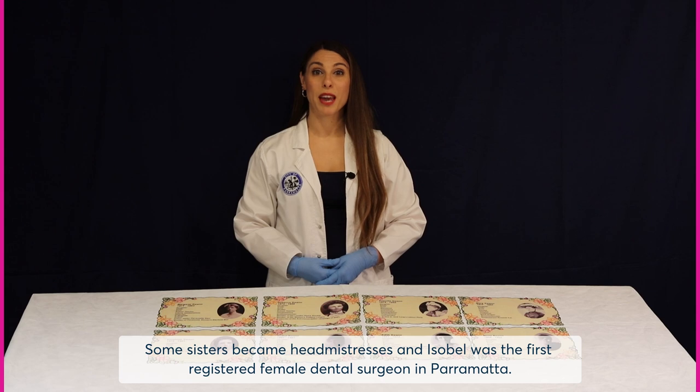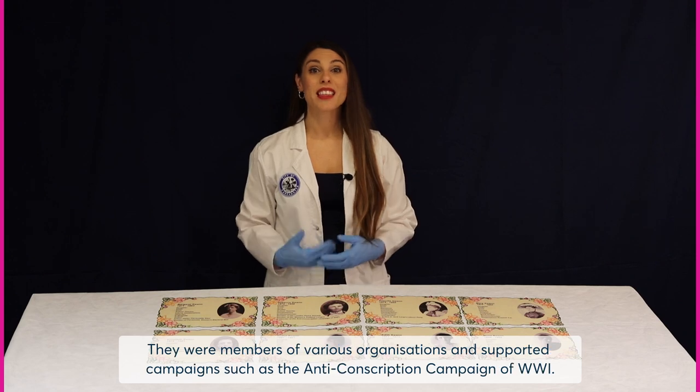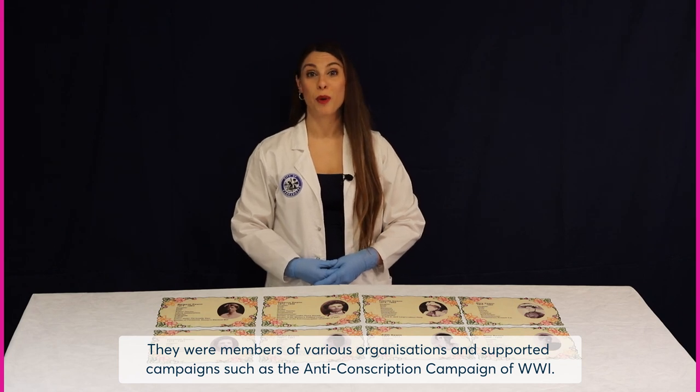Some sisters became headmistresses, and Isabel was the first registered female dental surgeon in Parramatta. They were members of various organisations and supported campaigns such as the anti-conscription campaign of World War One.